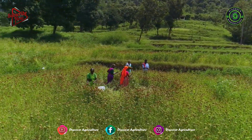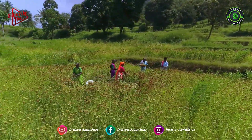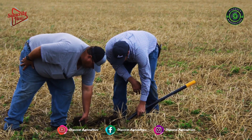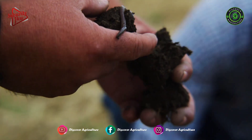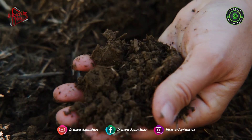Millets are often grown as catch crops where other crops have failed due to unfavorable weather. Soil requirements for millet: millets produce well on well-drained loamy soils. They will not stand waterlogged soils or extreme drought. Proso Millet does not do well on coarse, sandy soils.